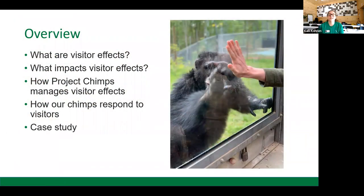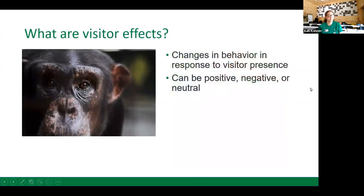Now let's get into what I'm here to talk to you about today: visitor effects. Visitor effects are a very important part of a sanctuary that allows tours. So we're going to ask what are visitor effects and what impacts visitor effects. Simply put, visitor effects are changes in a chimpanzee's response to the presence of unfamiliar humans or visitors. It can be positive, negative, or neutral.